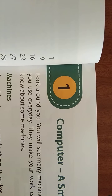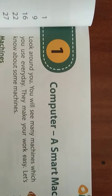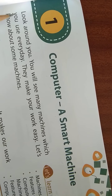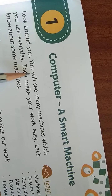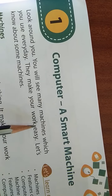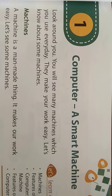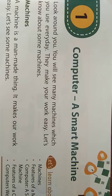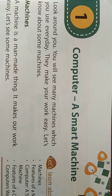So we will see in this chapter about what a computer does and how it is helpful to us. First of all, look around you. You will see many machines. There are a lot of machines that we see, but we don't know if it is a machine or not. Because you all are small, you don't know if you don't use the machine. Like in this chapter you will get to learn about a lot of machines.